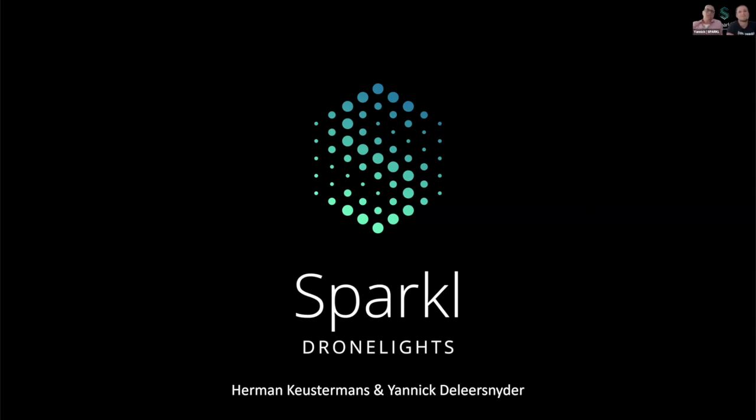Hi everyone. I hope you're all safe out there. My name is Hermijn Kustermans from Sparkle Zones. My colleague, Yannick De Leerseneyer, is beside me for technical questions.